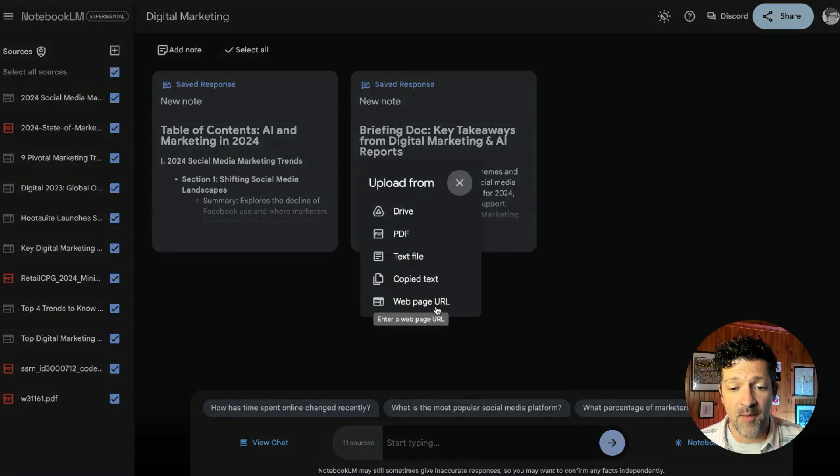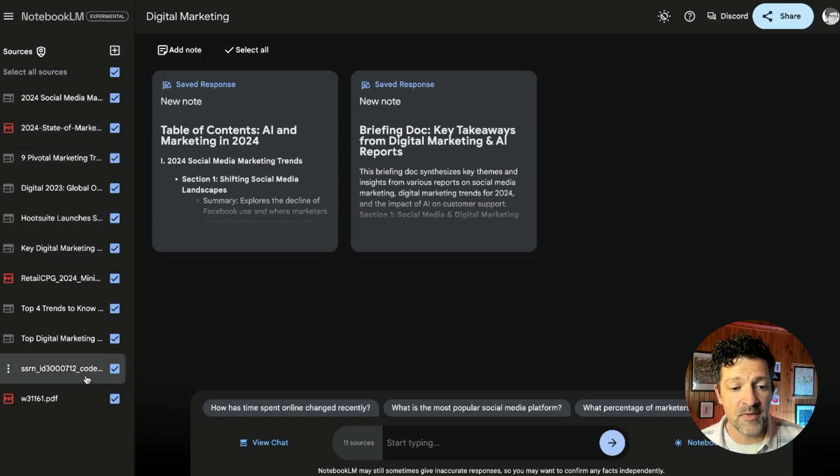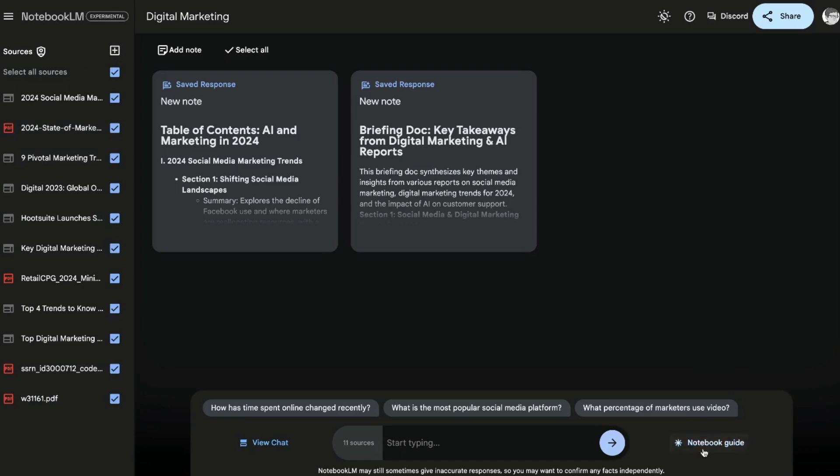Over here is where all of your sources live. You can add new sources right here. You can put in a webpage URL, copy text in, use a text file, a PDF, or connect it to Google Drive. I've had a little trouble connecting it to Google Drive, so if you're having that same issue, it's not your fault. Once you've loaded all your information in, you're ready to start interacting with it.